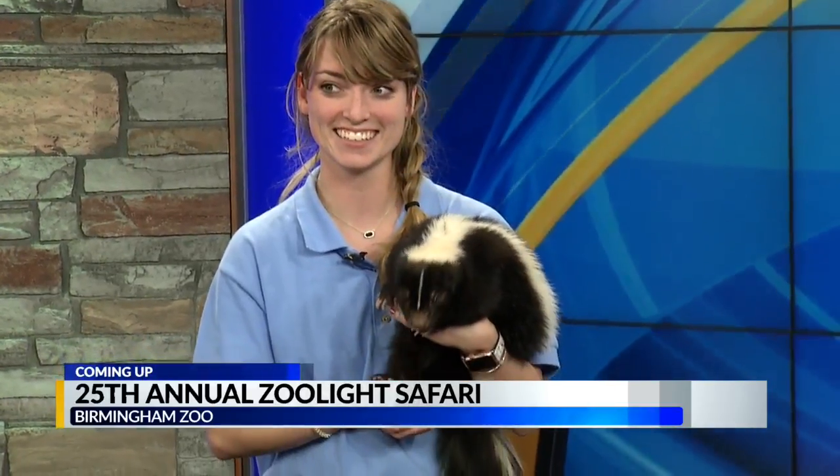Thank you to Rebecca and Pepe so much for being here today — he sure is cute, and we really appreciate having you guys in the studio. We're going to have more info for you on the CBS 42 News app as well as online. Keep it right here, we'll be right back.